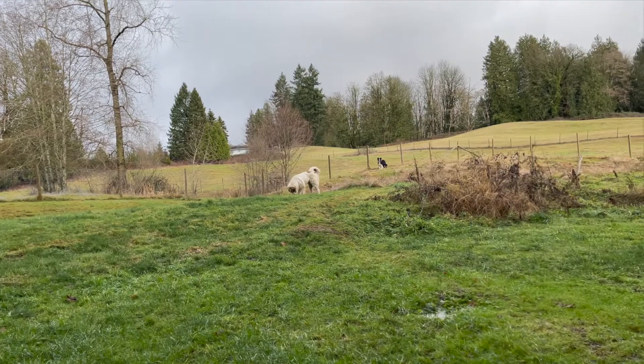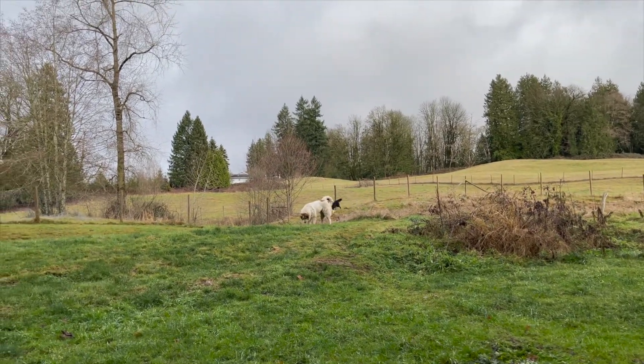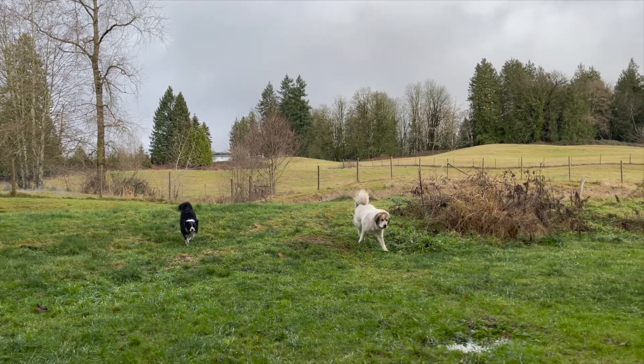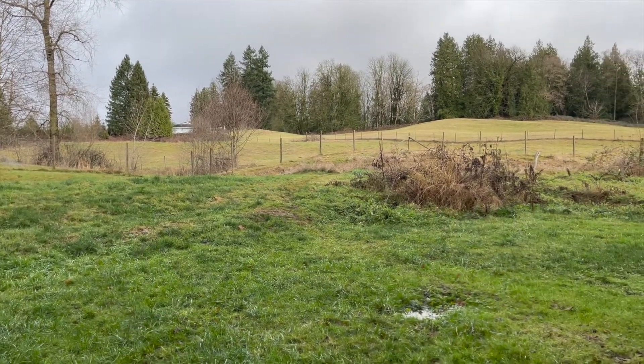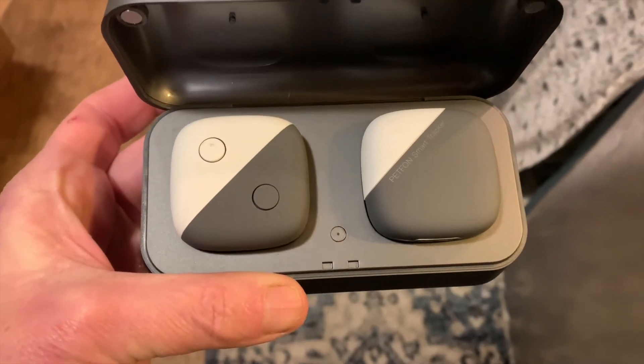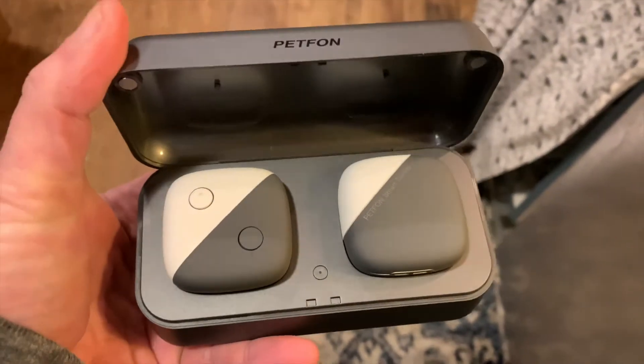Rosie and Blue pretty much have the run of the entire property, yet Rosie won't stay in the yard. I need to use a GPS tracker so I can find her if she manages to go over the fence. Other GPS trackers charge a monthly or yearly fee, but Pet Phone does not do that.